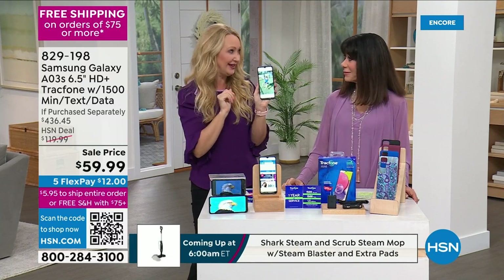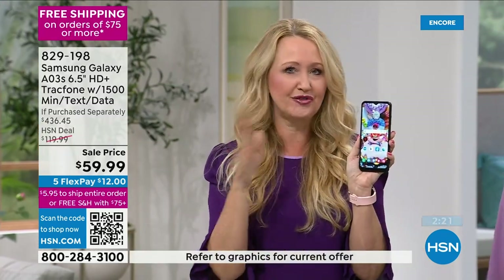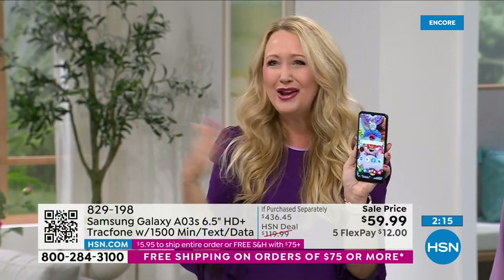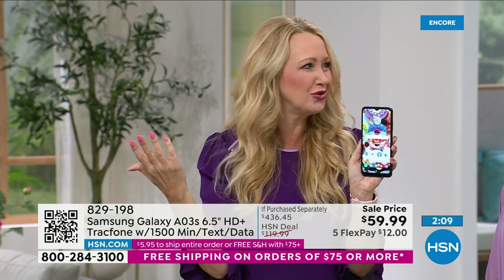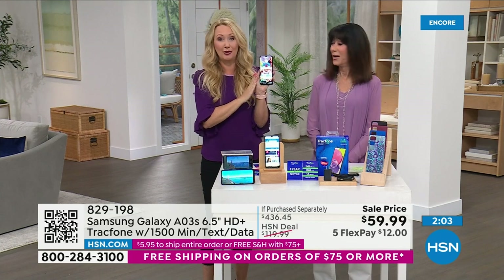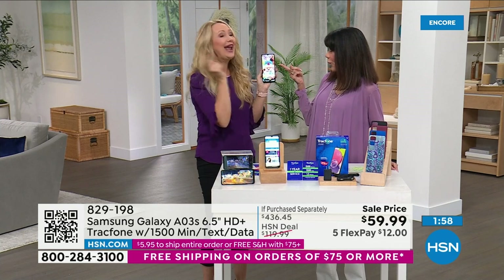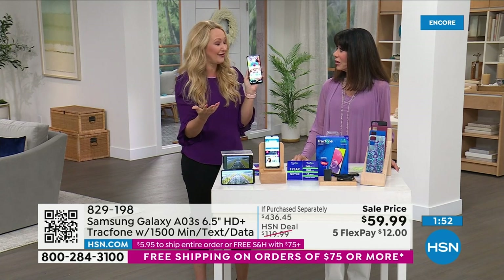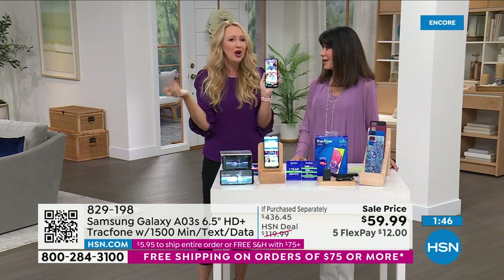The battery life is amazing — you can use this phone for 40 hours non-stop before charging, or standby time is 18 days. Light users might only charge it once or twice a month. It runs on one of the latest Android operating systems, and has 32 gigabytes of built-in memory that's also expandable with a micro SD card.